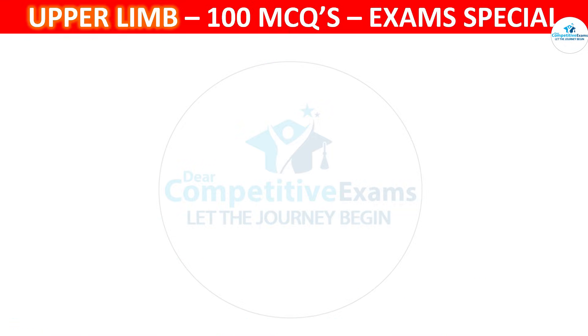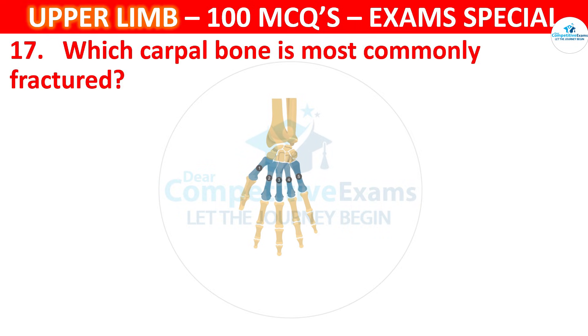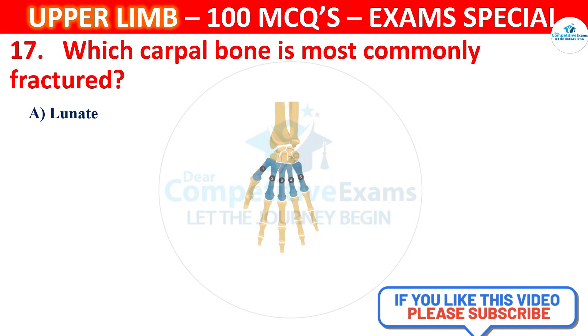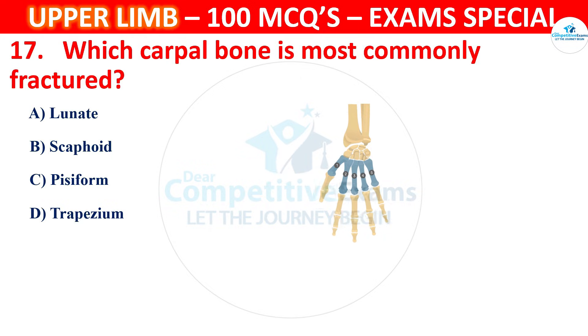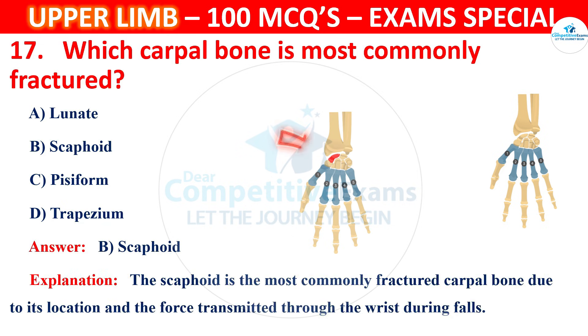Question 17. Which carpal bone is most commonly fractured? Options are Lunate, Scaphoid, Pisiform or Trapezium. The correct answer is B, that is Scaphoid. The scaphoid is the most commonly fractured carpal bone due to its location and the force transmitted through the wrist during falls.